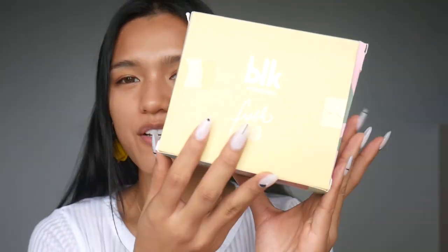Hey everyone! Welcome back to my channel. For today's video, based on the title, we are going to be talking about the BLK Cosmetics Fresh Collection. I bought the wipes, the mist, and all the shades of the creamy all-over paint because that's my favorite formula from BLK. I also want to try their lip and cheek tint, so I bought all the shades. I will try out the mist first, and then we'll go from there.